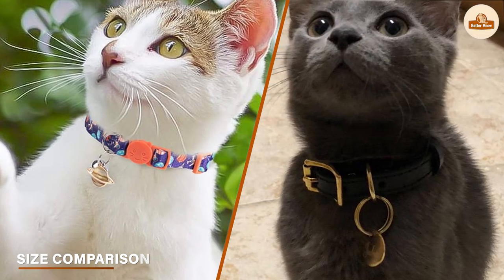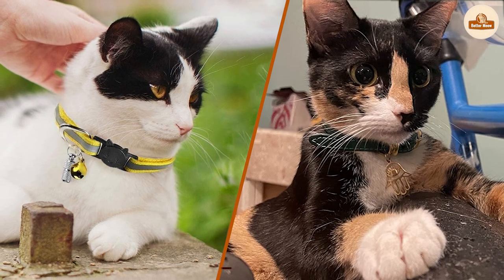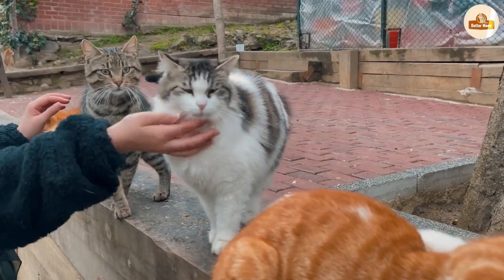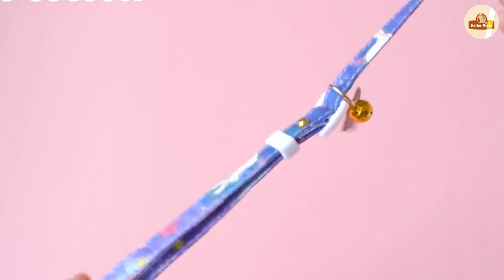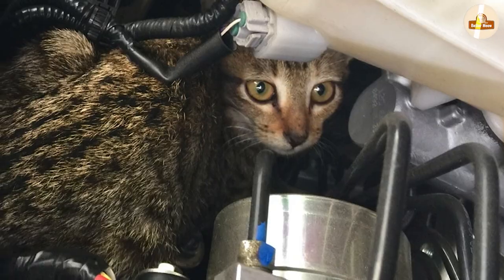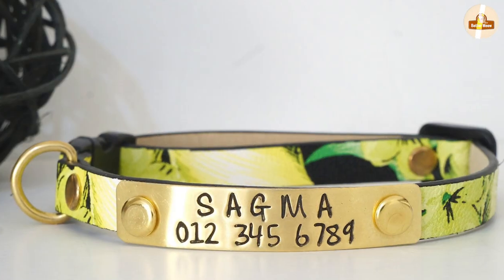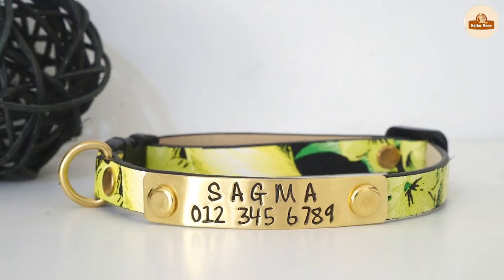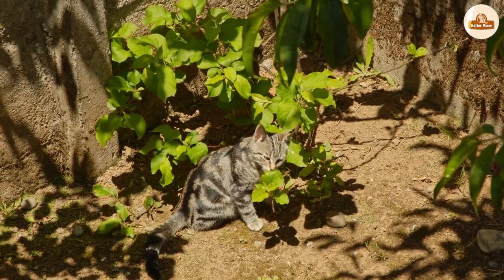Size comparison of breakaway vs. non-breakaway collars: both come in a range of sizes to fit different cat breeds and sizes. However, breakaway collars are generally designed to be lightweight, which may make them a better option for smaller cats or cats prone to getting caught on things. Non-breakaway collars can come in wider size ranges and can be more suitable for larger breeds or cats who spend more time outdoors.